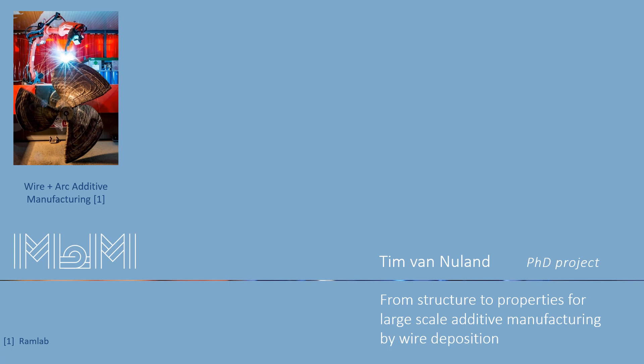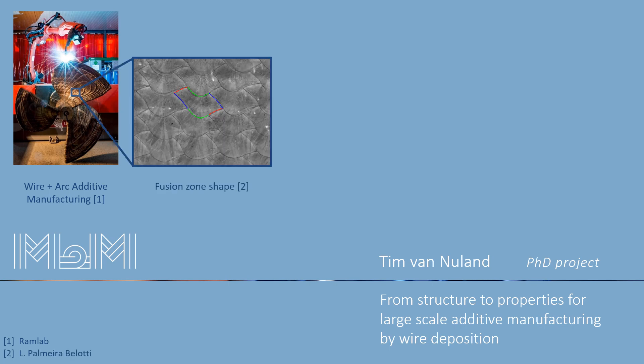A welding robot can print weld lines on top of each other, building up a product in a layer by layer manner. In this way, during deposition you are able to control the temperature history of each material point. Consequently, the microstructure and thus the mechanical properties of the metal parts can be influenced at each location of the product.